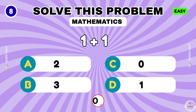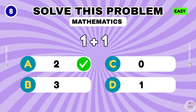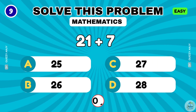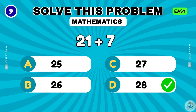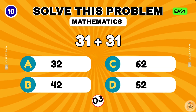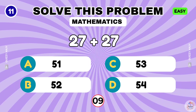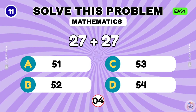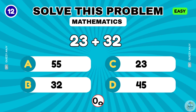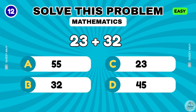What is 1 plus 1? What is 21 plus 7? That makes 28. What is 27 plus 27? The correct answer is 54. What is 23 plus 32? That makes 55.